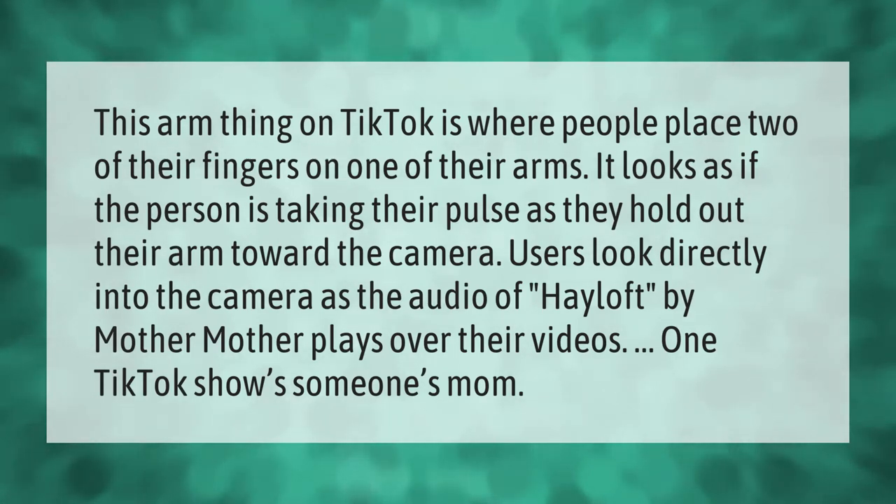Users look directly into the camera as the audio of 'Hayloft' by Mother Mother plays over their videos. One TikTok shows someone's mom doing this trend.